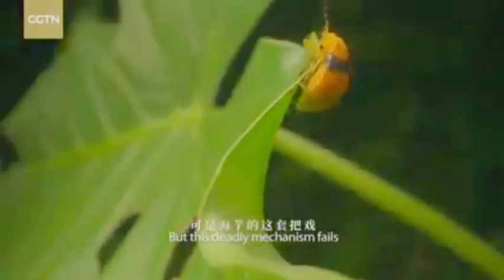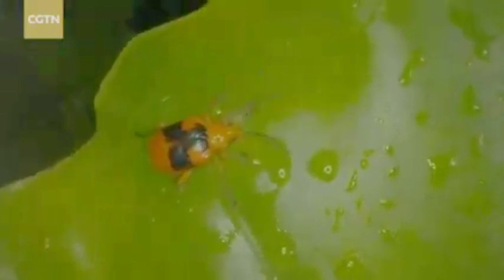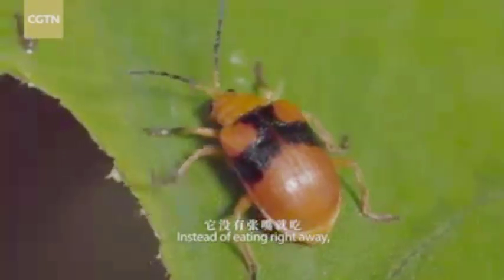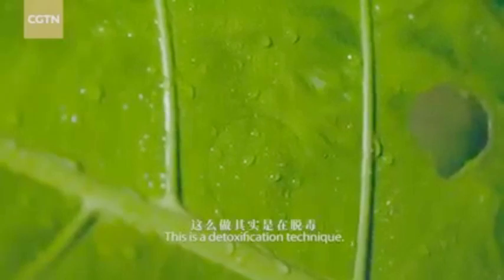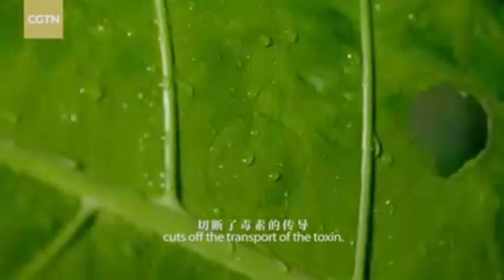But this deadly mechanism fails to deter the leaf beetle. This one makes its menu choice after some deliberation. Instead of eating right away, it pokes a leaf to make a circle. This is the detoxification technique.